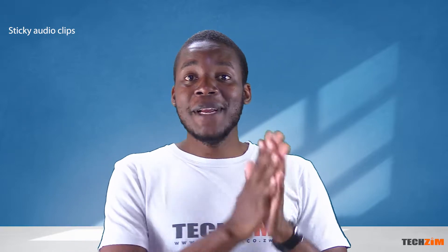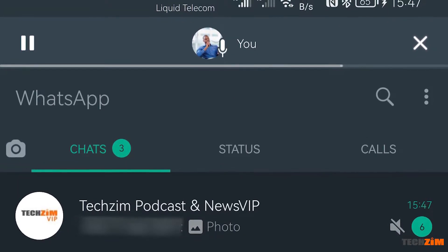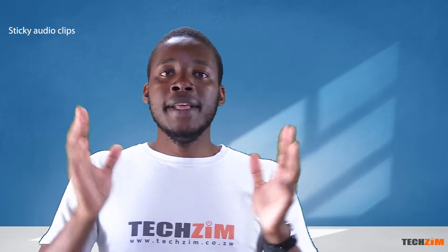Remember when you received a 10-minute voice note or song and you could not leave the chat until it had played through to the end, or else it would just stop? Well, that's a thing of the past. If you leave a chat while playing an audio, the audio will continue playing and is pinned at the top of the app, complete with a play-pause button. All they need to add now is a button for playback speed. This feature of pinned audios is also available on WhatsApp Web.